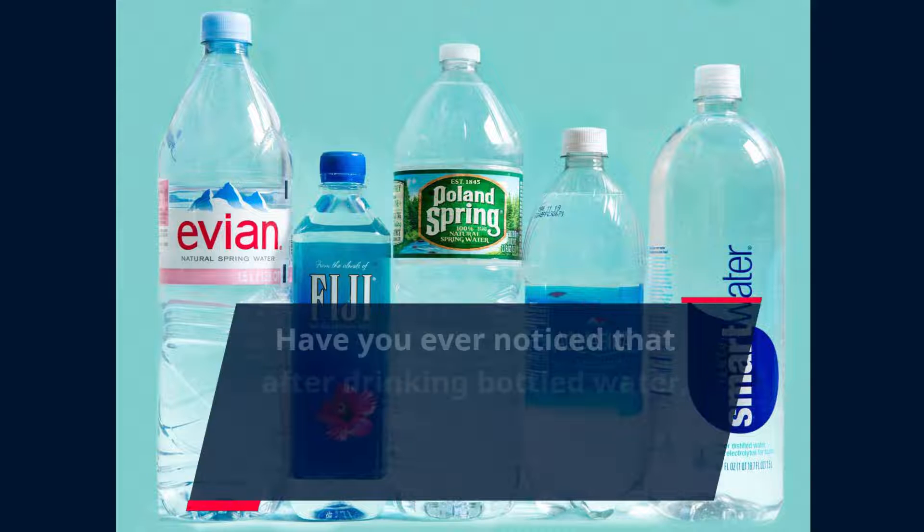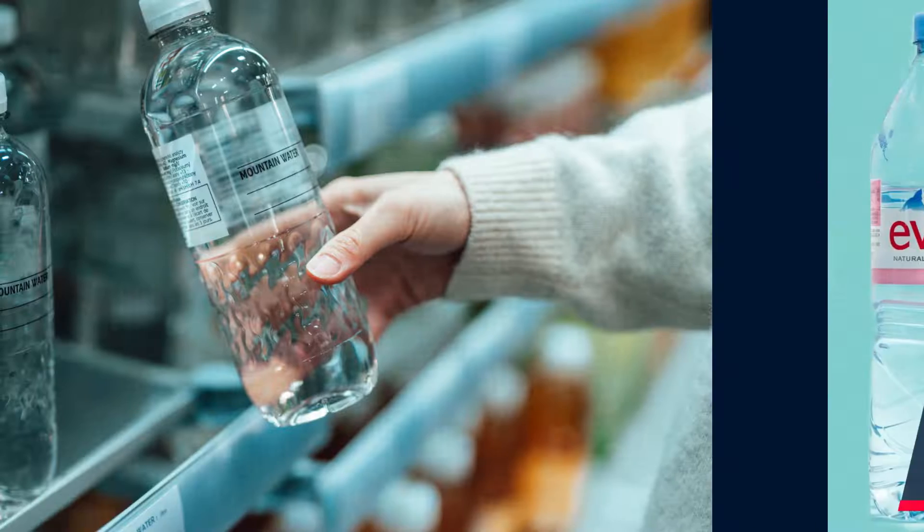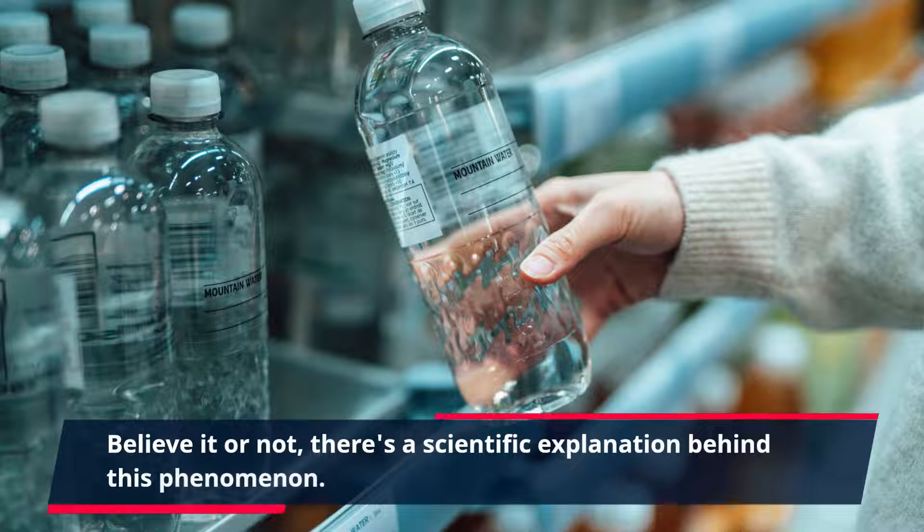Have you ever noticed that after drinking bottled water, your mouth feels even drier than before? Believe it or not, there's a scientific explanation behind this phenomenon.